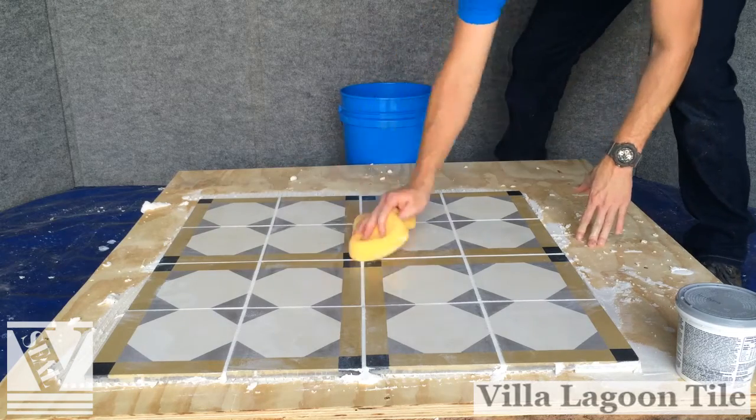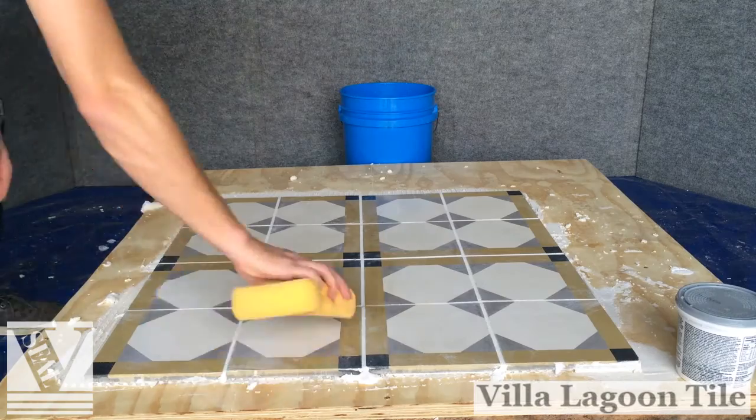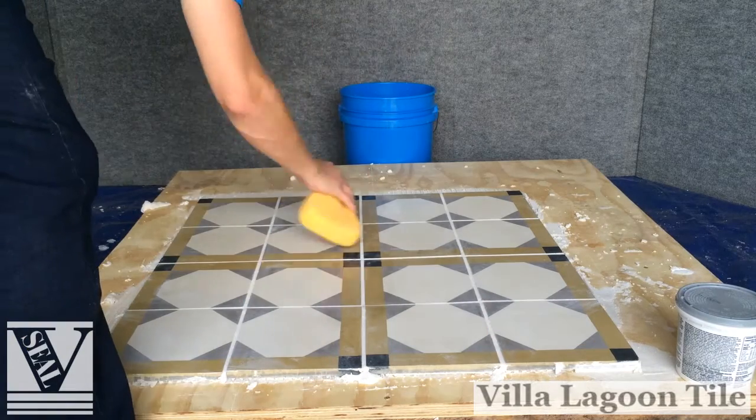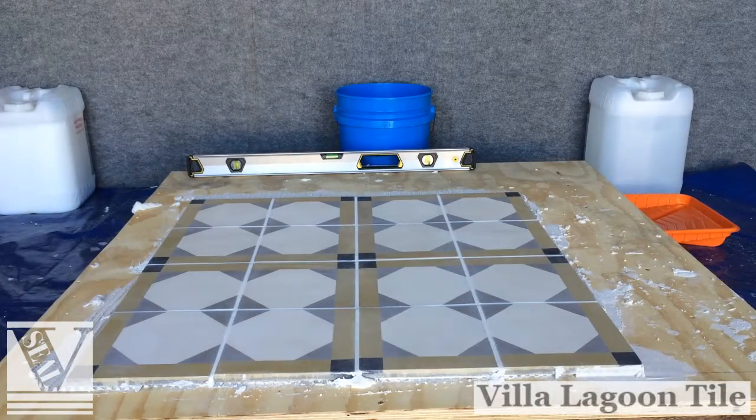Repeat in 30 minutes if using very thin grout. Clean up excess off the face of the tile using a sponge and water. Avoid pulling the grout from the grout line by wiping at an angle to all grout lines. Let dry or cure for a minimum of 24 hours.